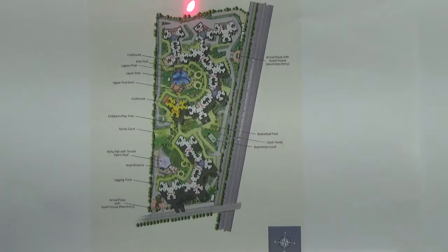You are looking at the master plan of the project Purva Gold Crest. This project has got lots of world class amenities, all of which are very well explained in the project.